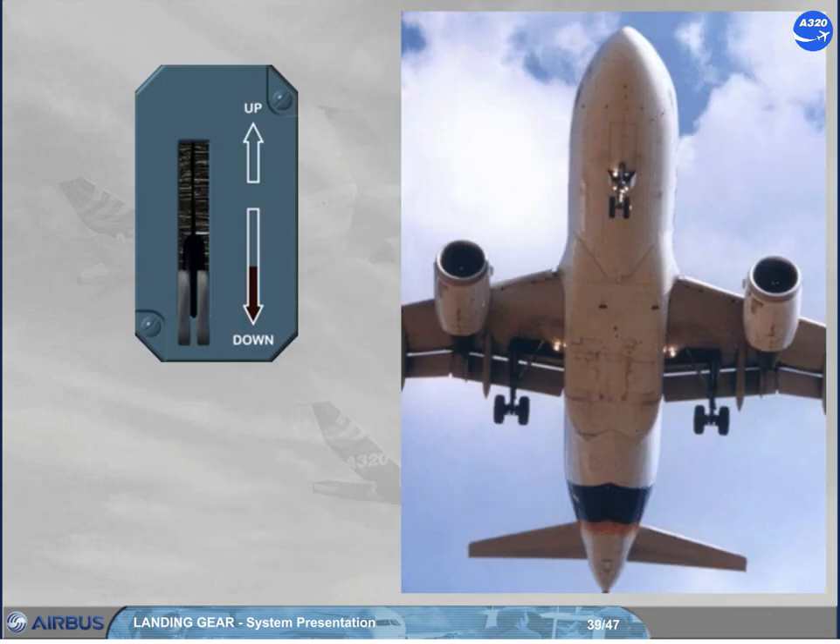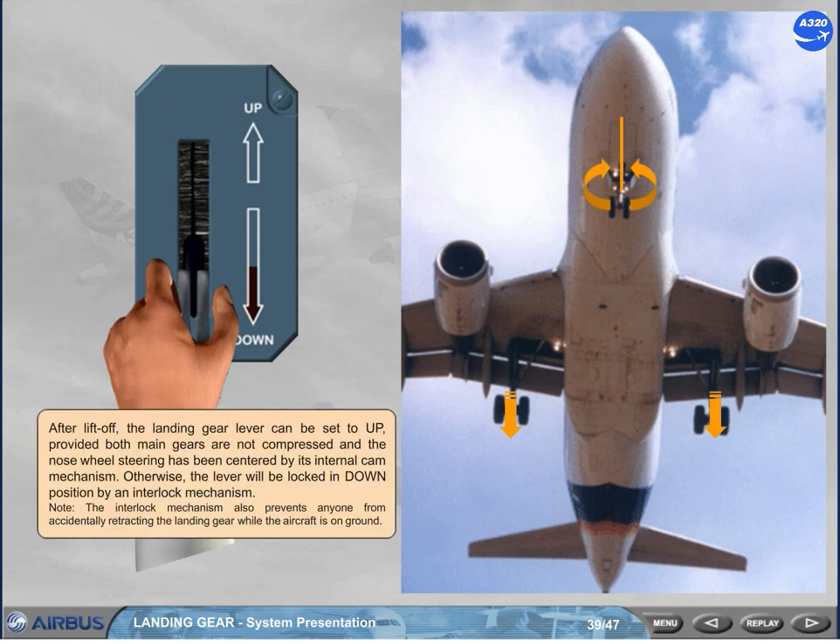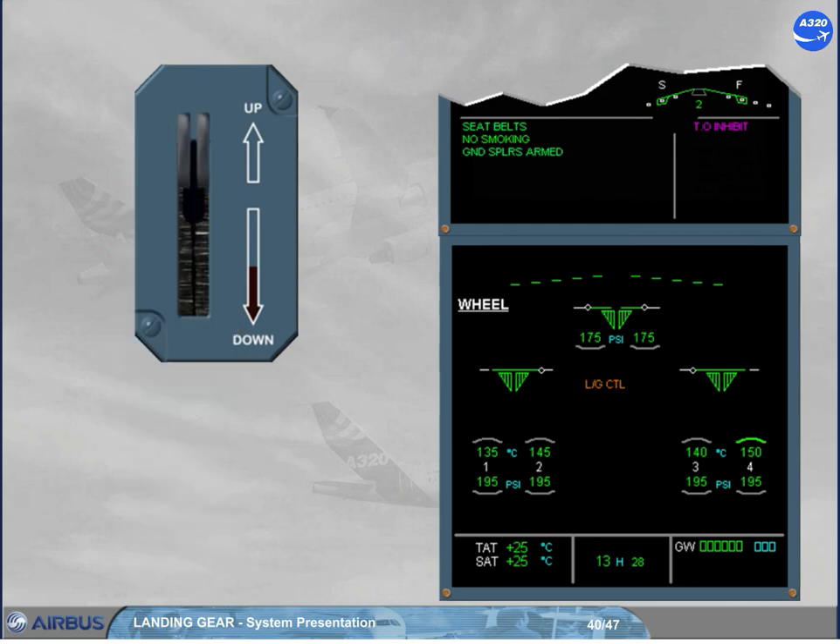After lift-off, the landing gear lever can be set to up, provided both main gears are not compressed and the nose wheel steering has been centered by its internal cam mechanism. Otherwise, the lever will be locked in the down position by an interlock mechanism. Note: the interlock mechanism also prevents anyone from accidentally retracting the landing gear while the aircraft is on ground. When the landing gear lever is set to up, the landing gear retracts as shown. Note: while the gear doors are opening, the main wheel normal brakes are automatically applied, and the nose wheels are braked by friction bands installed in the nose gear well.